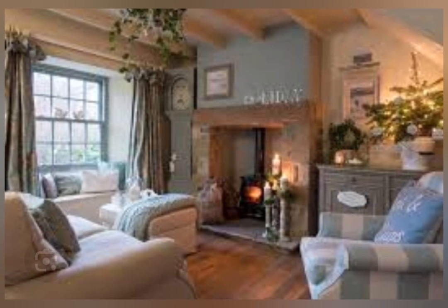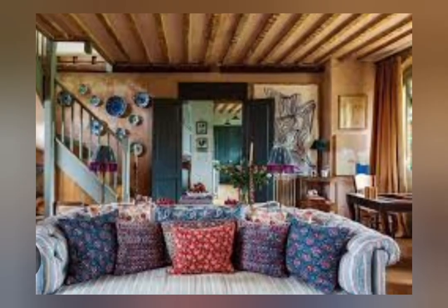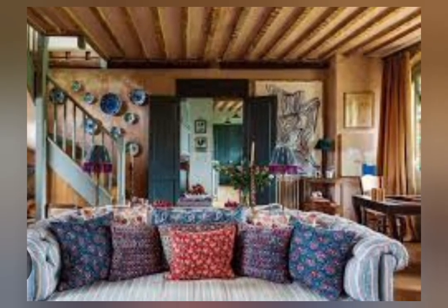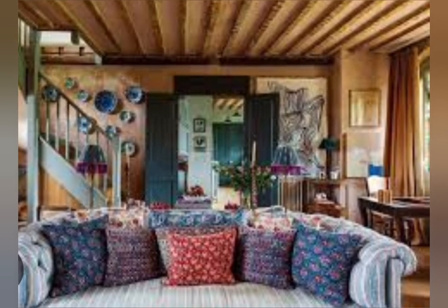So many Shabby Chic decor styles — the cottage Shabby Chic home decor, vintage rustic farmhouse shabby decor, kitchen shabby decor, many ideas and many designs, antique Shabby Chic decor — all featured in this video.